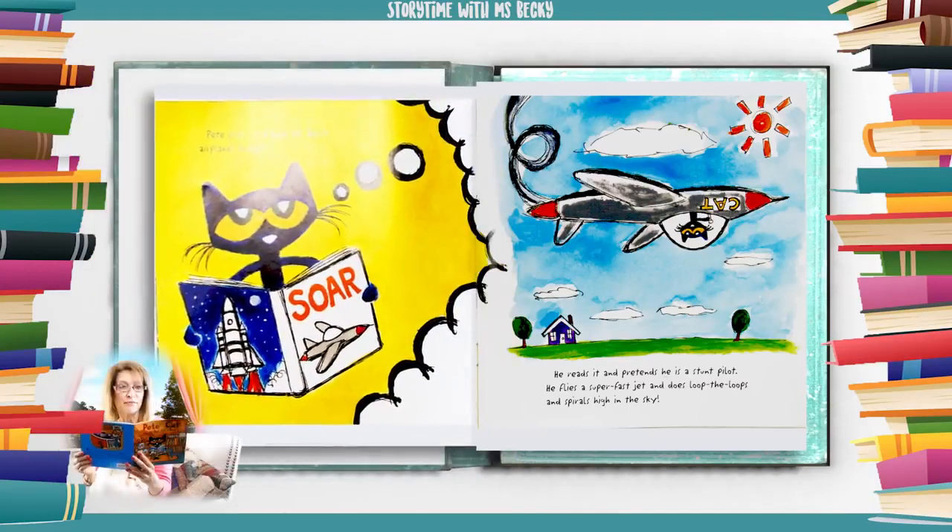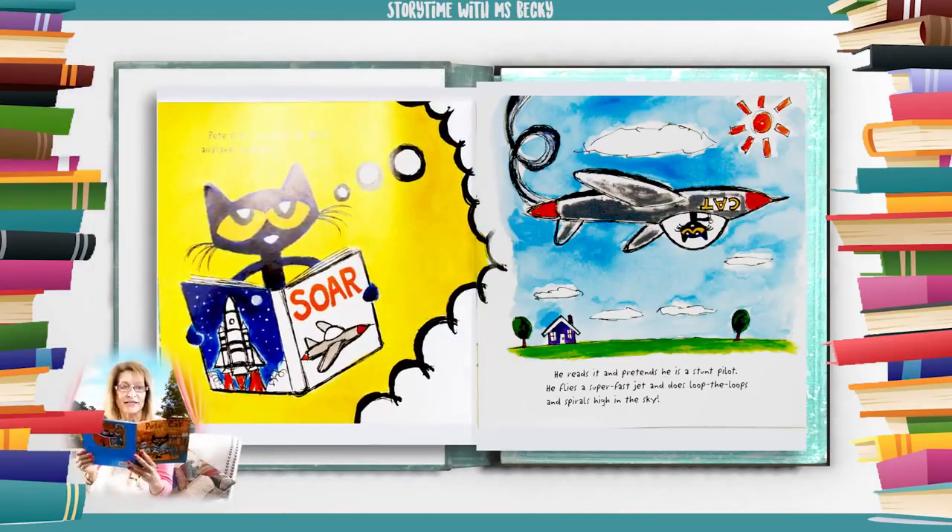Pete picks up a book all about airplanes and jets. He reads it and pretends he is a stunt pilot. He flies a super fast jet and does loop-a-loops and spirals high in the sky.